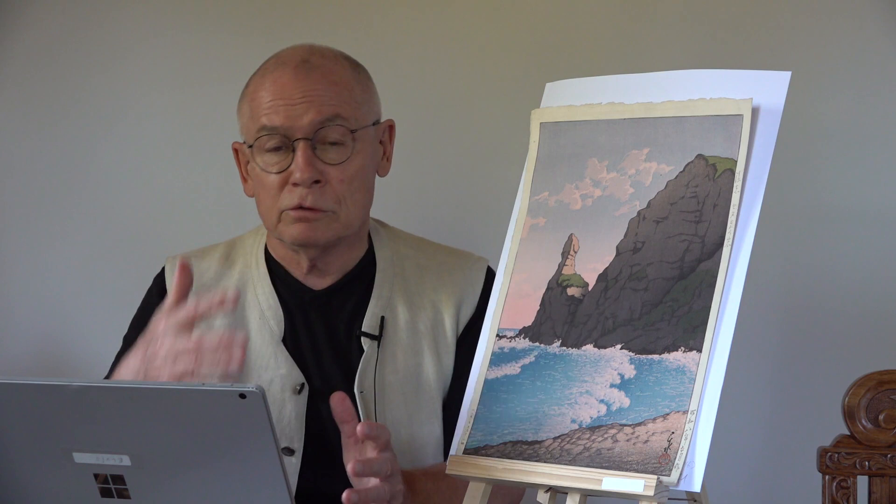What is Showa? Showa is a period of the Japanese calendar. The Japanese calendar identifies itself by the reigning Emperor — when they start ruling and when it ends. The Showa period started in 1926 and ended in 1989. So Showa 8 means nothing other than 1933 — the year this print was published.